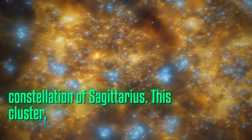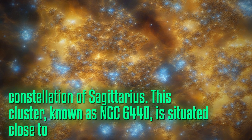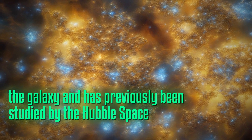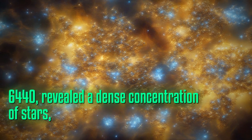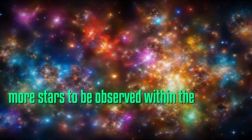This cluster, known as NGC 6440, is situated close to the heart of the galaxy and has previously been studied by the Hubble Space Telescope. Hubble's capture of NGC 6440 revealed a dense concentration of stars, but Webb's greater sensitivity has allowed even more stars to be observed within the cluster.